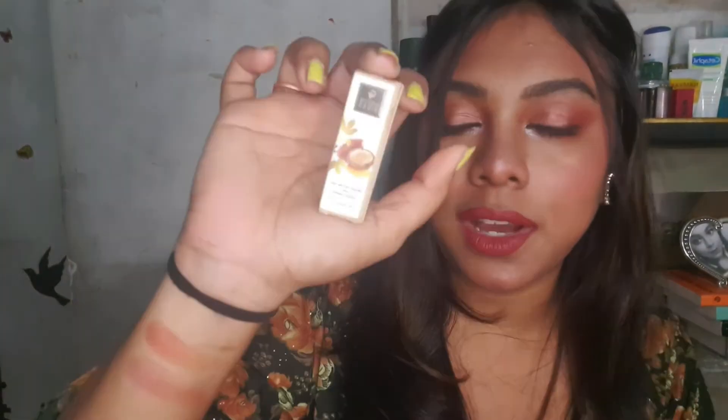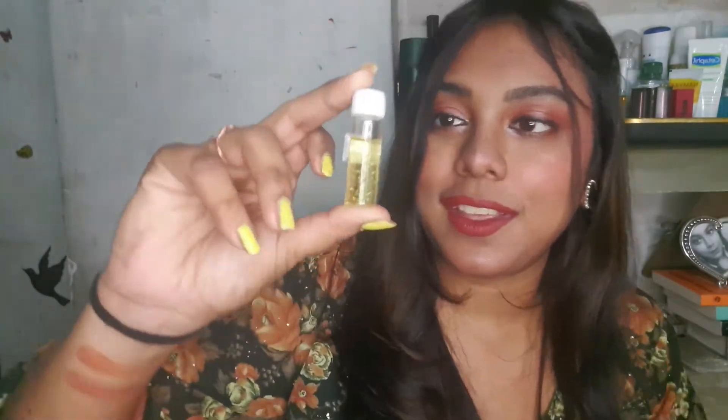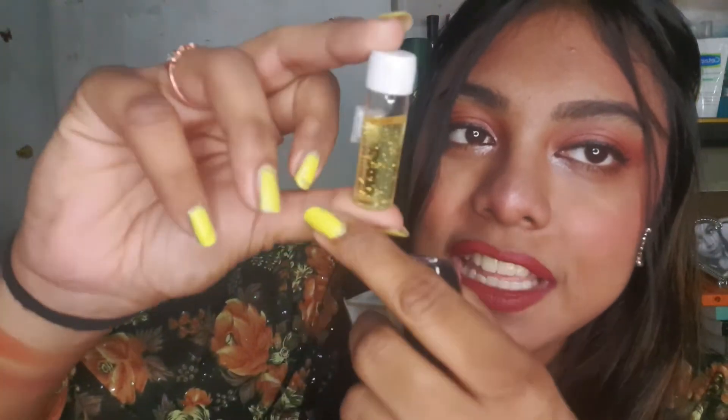Now for the freebies from purple.com! The first freebie is this Good Wise Argan Facial Oil with gold leaves. It's so tiny and cute — you have to shake it and you can see all these gold leaves inside.